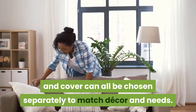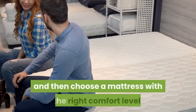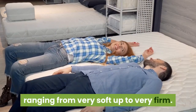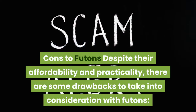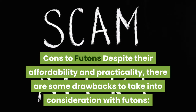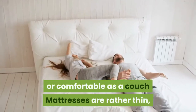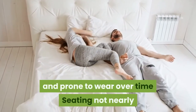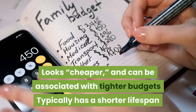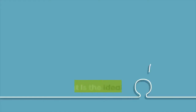You can choose between wood frames, metal frames, or upholstered frames, and select a mattress with the right comfort level ranging from very soft to very firm. Cons to futons: despite their affordability and practicality, there are some drawbacks. Futons require assembly, are not generally as durable or comfortable as a couch, and mattresses are rather thin and prone to wear over time. Seating is not nearly as comfortable as a couch.